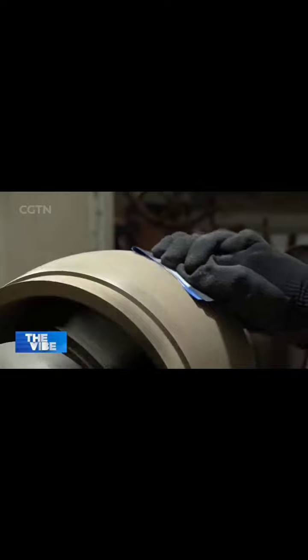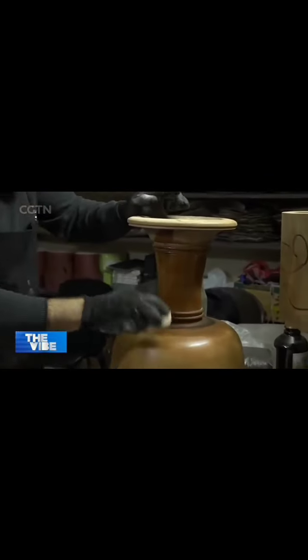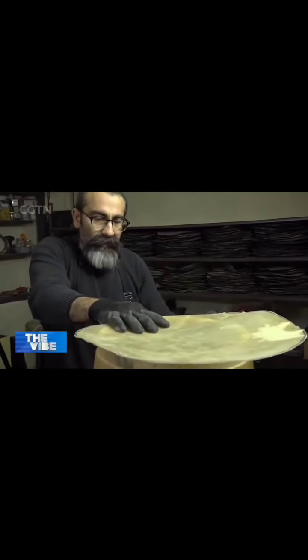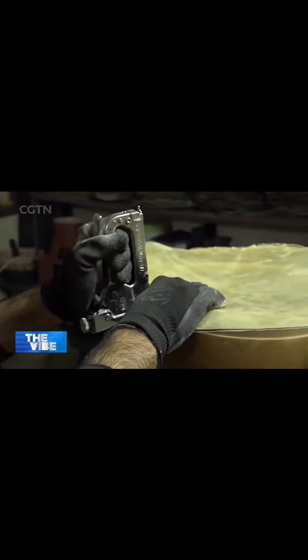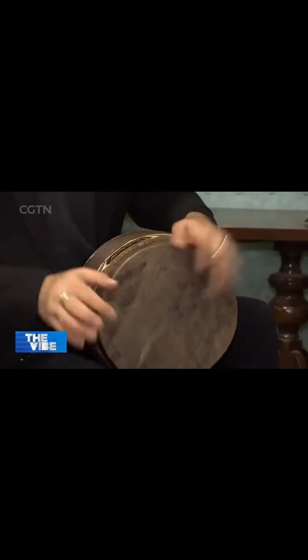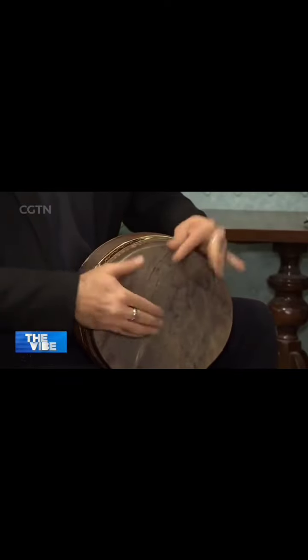A woodblock is shaped in a turning machine and all the details are carefully chiseled. Then sanding and smoothing, finished with lacquer to give it a lovely shine. Finally, the main element is added: the sheepskin or calfskin. The result is the enchanting, mood-boosting sound of the tombak.